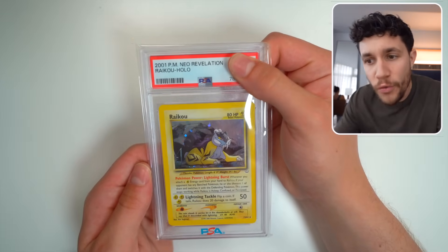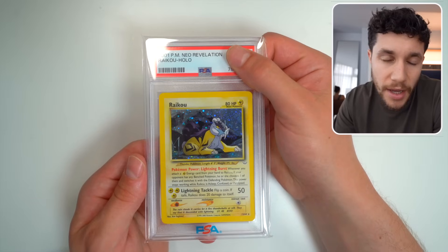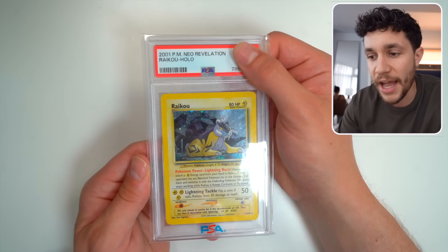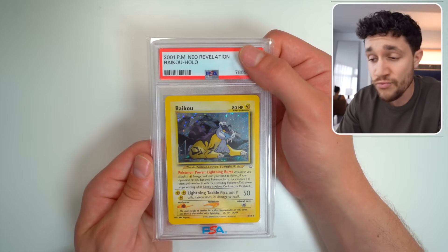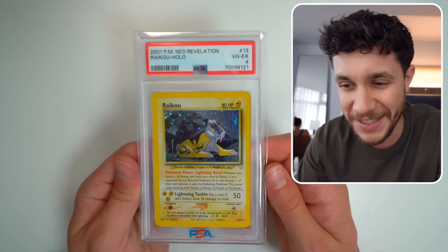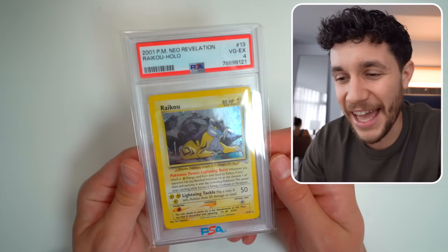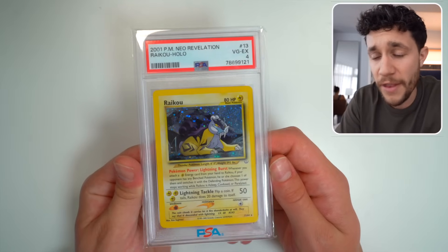Next up we've got the Holographic Raikou from Neo Revelation. I don't have high expectations for the PSA grade, just because the reason why PSA 10 versions of the Neo Revelation Legendary Beasts are so expensive is because of print quality at the time — getting a PSA 10 was nearly impossible. So we've got a Raikou here, coming back at another PSA 4. Not really surprised about that, and I don't think these cards were super high quality anyway. Still a super cool slab.